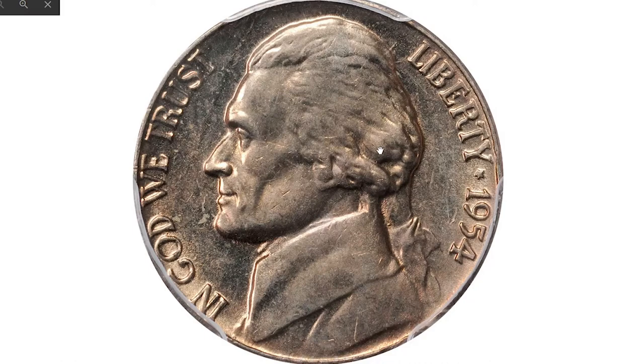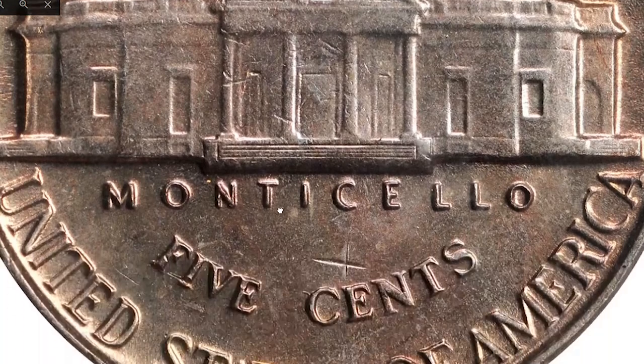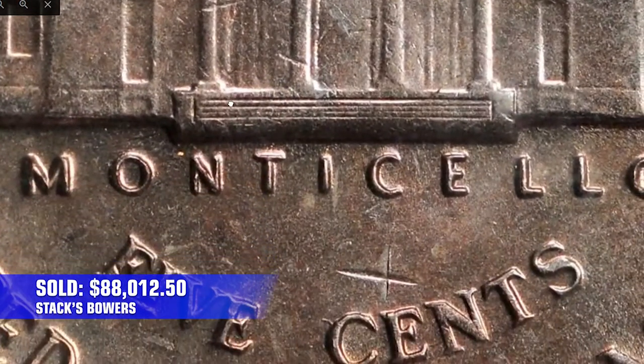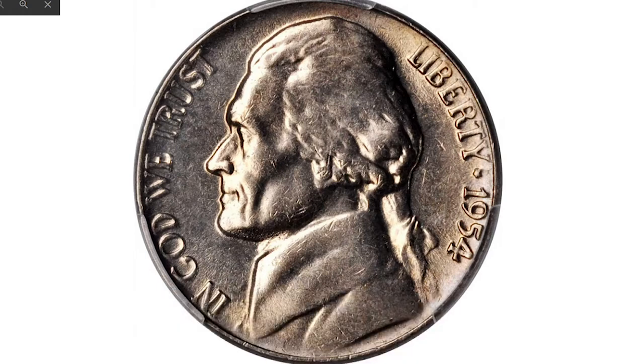The most valuable Full Steps nickel from 1954 was sold in 2012 at Stack's Bowers. Bold cartwheel luster supports rich golden iridescence throughout. This is a difficult date to locate with full design details. Similar to the Lincoln cent of the same date, this coin sold for $8,812.50.